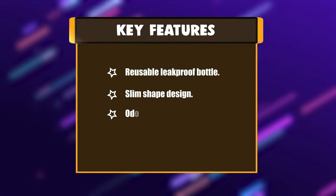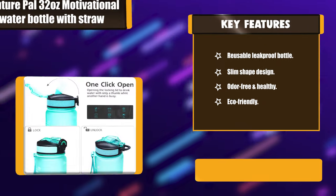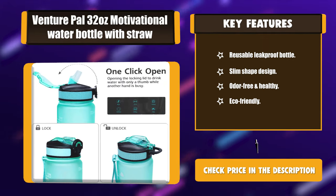Key features: reusable leak-proof bottle, slim-shaped design, odor-free and healthy, and eco-friendly.